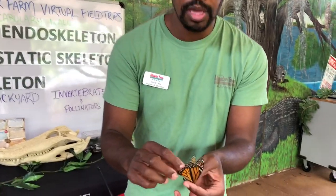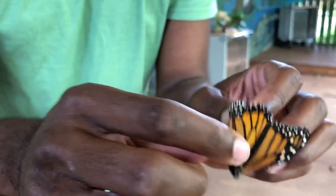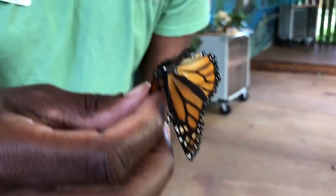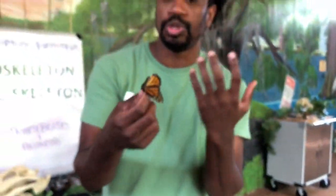The wings and that inside body system — that is all part of the exoskeleton. So even after this animal dies, that exoskeleton is still going to stick around.